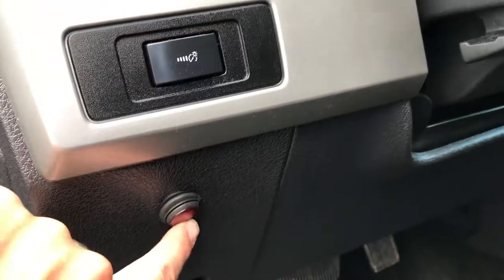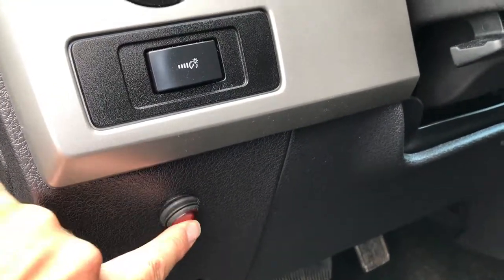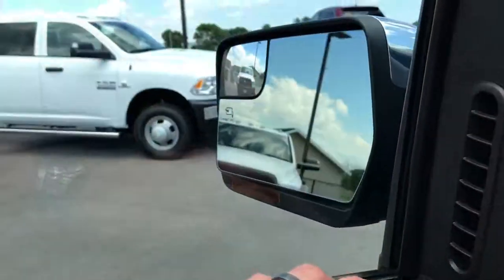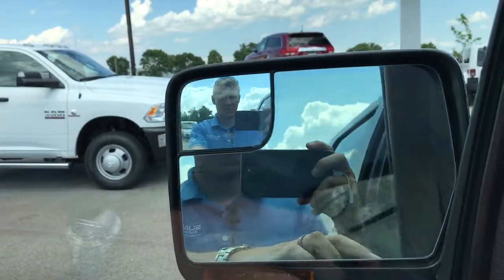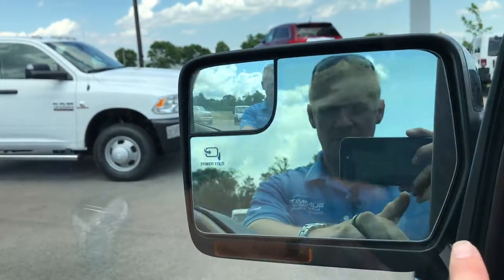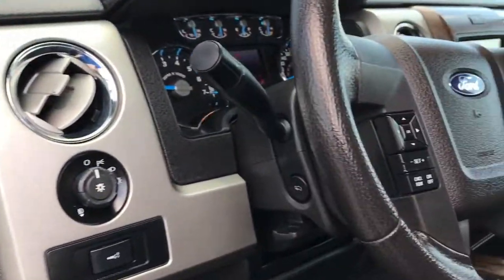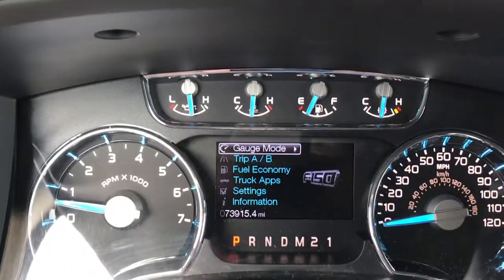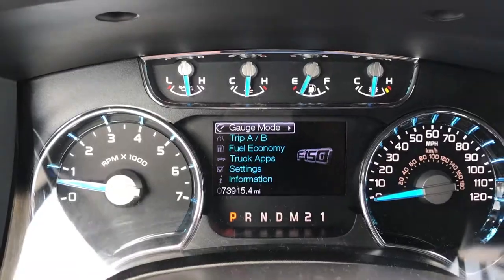There's the button for the LED light bar up front right there. Has auto headlamps, power pedals, power windows, power locks, and power fold-in mirrors — they power fold in and out and have built-in directional signals. This truck does have 73,915 miles on it, so it has a little bit of mileage, but it's in really nice shape for the mileage.